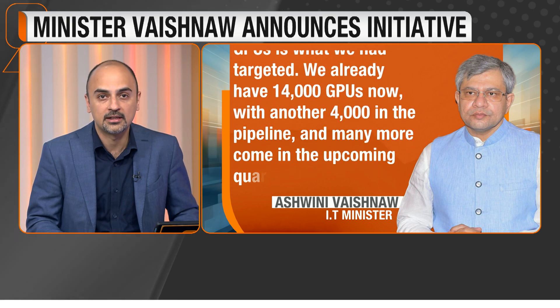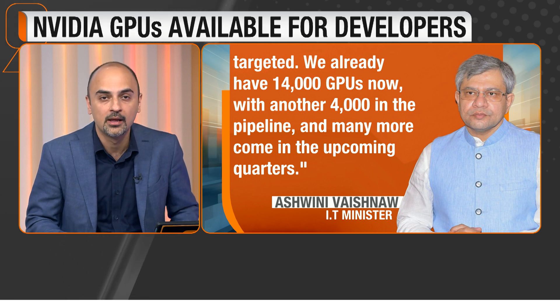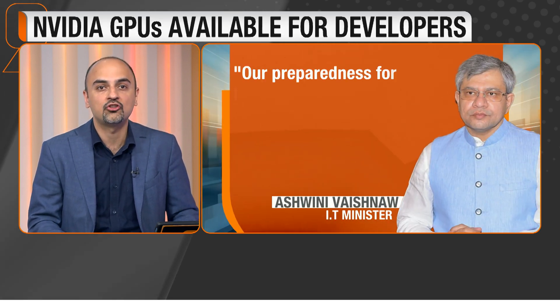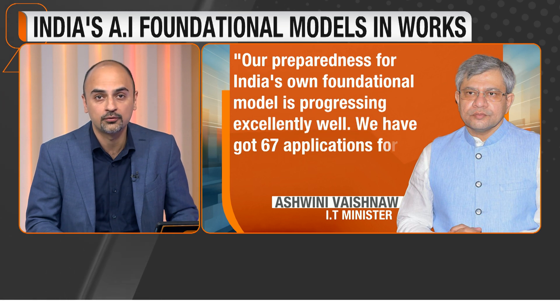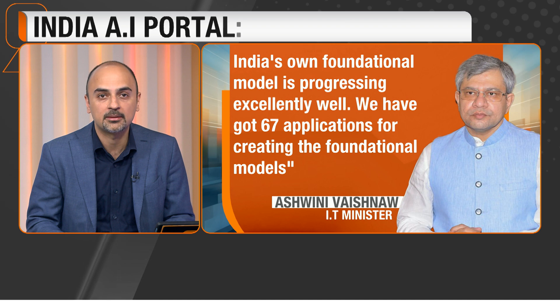The minister also said that India's own foundational model is progressing exceedingly well, with 67 applications for creating foundational models. 22 of those are likely to be large language models to be developed in India.